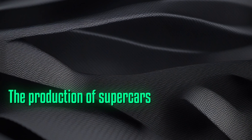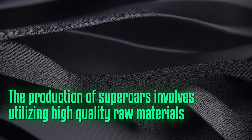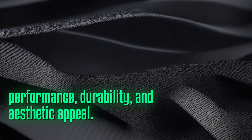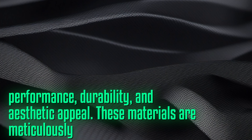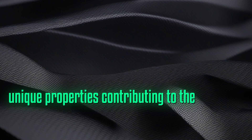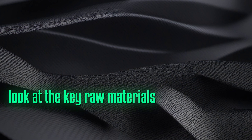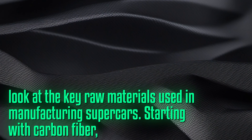The production of supercars involves utilizing high-quality raw materials that ensure superior performance, durability, and aesthetic appeal. These materials are meticulously selected for their unique properties, contributing to the overall excellence of the vehicle. Let's take an in-depth look at the key raw materials used in manufacturing supercars, starting with carbon fiber.